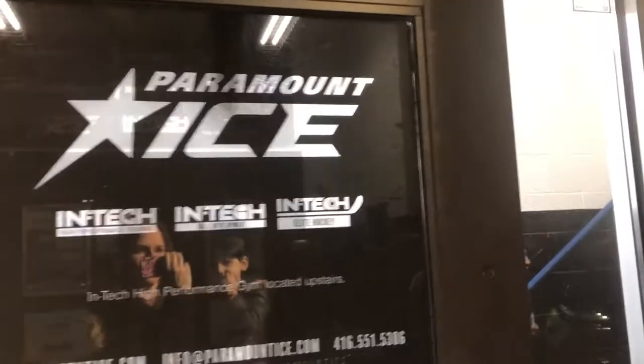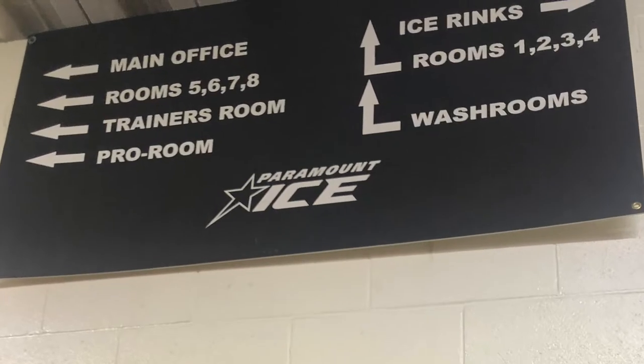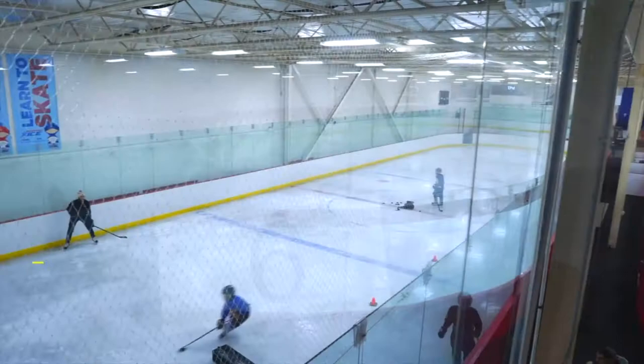Tonight I'm checking out Paramount Ice in Toronto. Paramount Ice is a private arena open year-round, located at 1107 Finch Avenue West in Toronto.